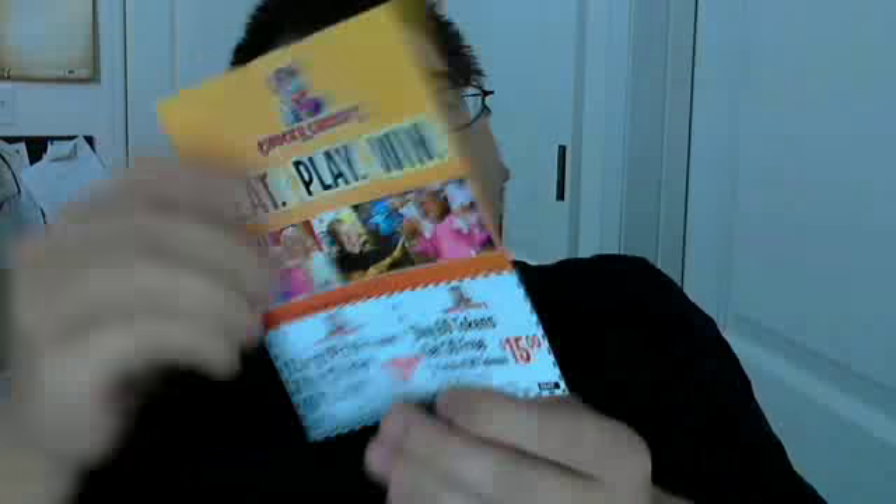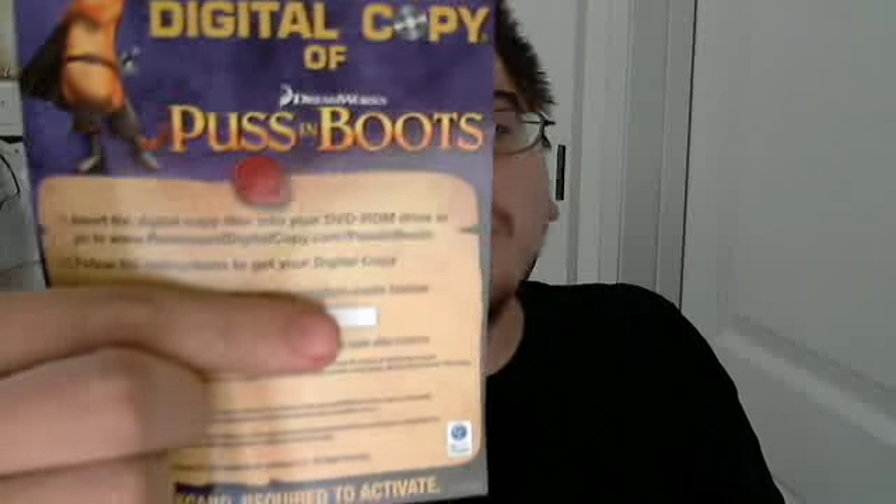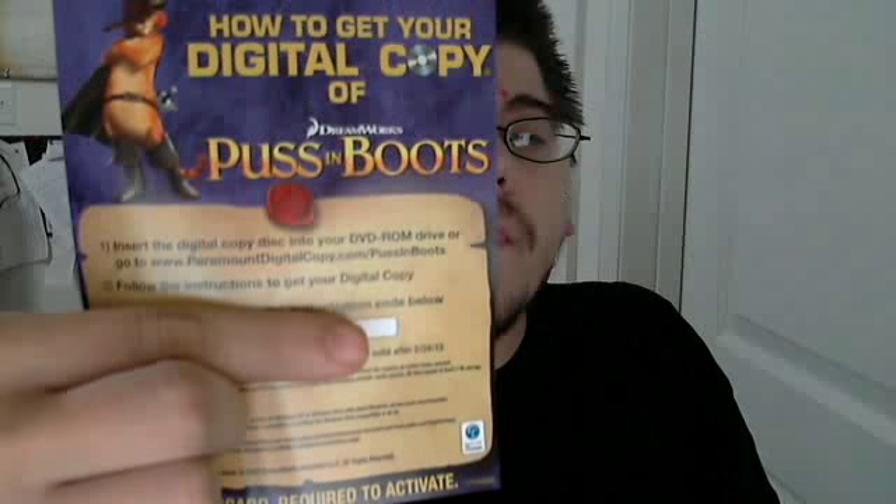The first thing you get is some Chuck E. Cheese coupons and a Puss in Boots video game advertisement. The second thing you get is your Puss in Boots digital copy. And then the third thing you get is a U.S. tour of How to Train Your Dragon Arena Spectacular, and you can enter to win four tickets and a backstage tour to meet the dragons.